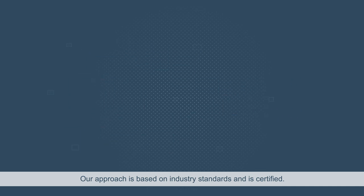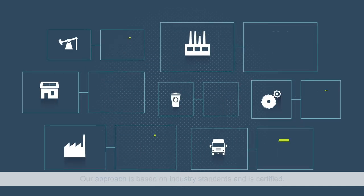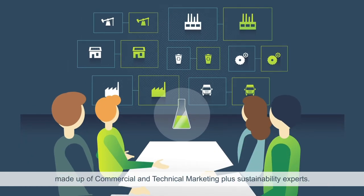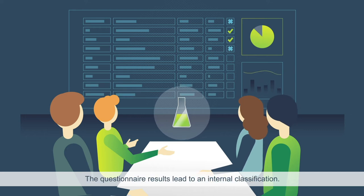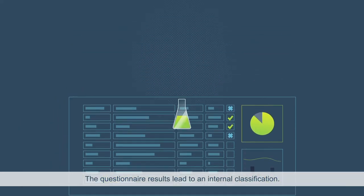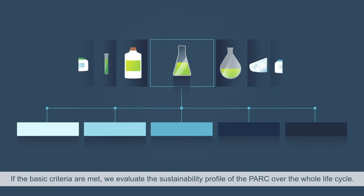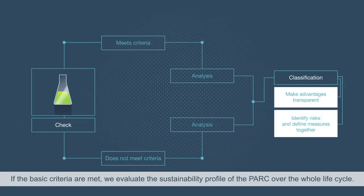Our approach is based on industry standards and is certified. The PARC questionnaire is discussed and completed in a team made up of commercial and technical marketing plus sustainability experts. The questionnaire results lead to an internal classification. If the basic criteria are met, we evaluate the sustainability profile of the PARC over the whole life cycle.